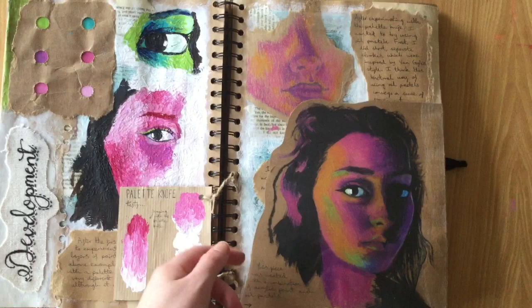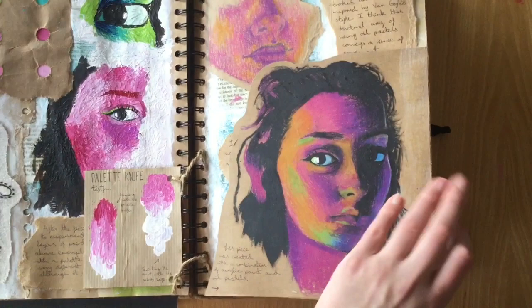On this page I was just experimenting with materials using paint and oil pastels, and I really like how my oil pastel self-portrait turned out. I think it's really colourful.